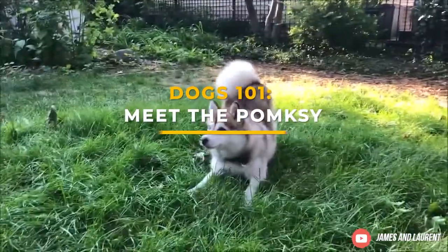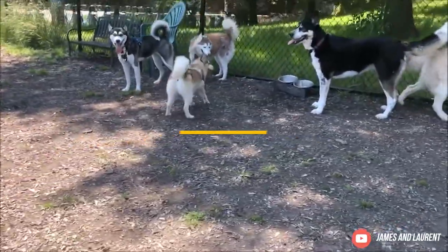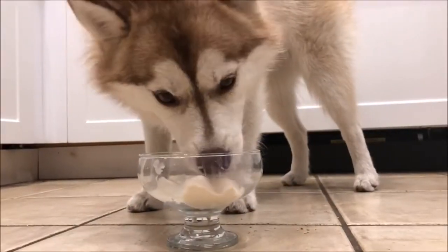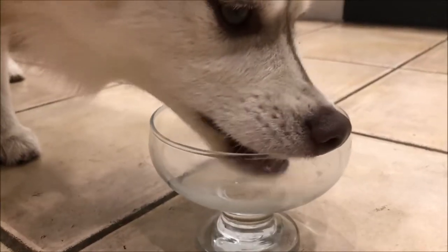Dogs 101, meet the Pomsky. The super cute Pomsky is a hybrid breed dog that combines the Siberian Husky and the Pomeranian. They are also known as Huskaranians. These playful pups are very popular due to their adorable appearance and silly nature.